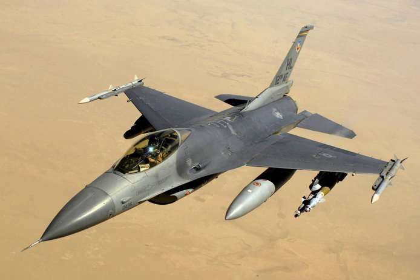The F-16 has an internal M61 Vulcan cannon and 11 locations for mounting weapons and other mission equipment. The F-16's official name is "Fighting Falcon," but "Viper" is commonly used by its pilots and crews, due to a perceived resemblance to a Viper snake as well as the colonial Viper starfighter on Battlestar Galactica, which aired at the time the F-16 entered service. In addition to active duty in the U.S. Air Force, Air Force Reserve Command, and Air National Guard units,